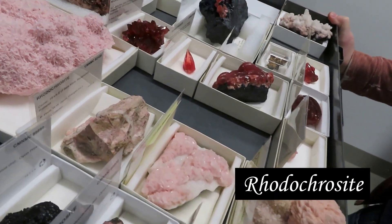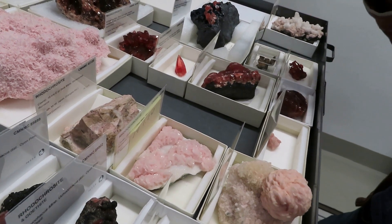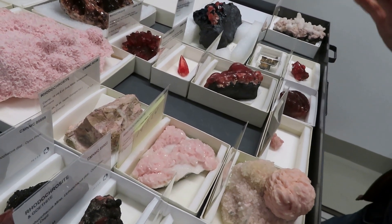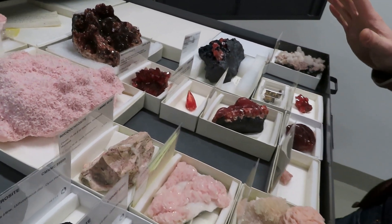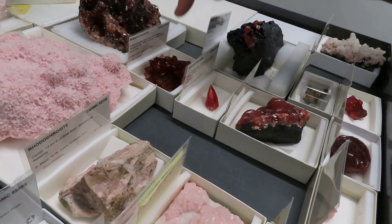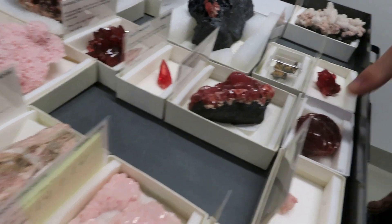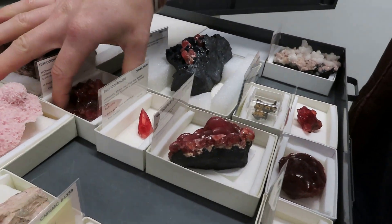Rhodochrosite is a manganese carbonate and it gets its color from the manganese. Manganese is a very strong chromophore and gives a red color. Rhodochrosite is always a fan favorite because of the deep color. And in this particular drawer, we see Pinch, Pinch, Pinch, Pinch, Pinch, Pinch — many fine examples.